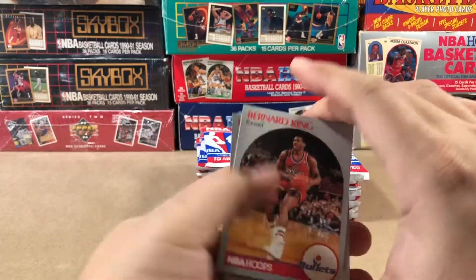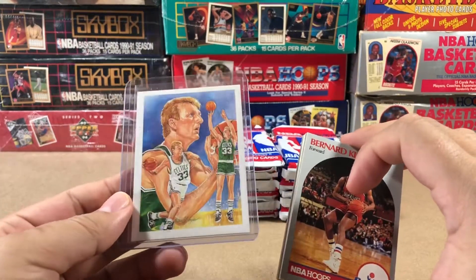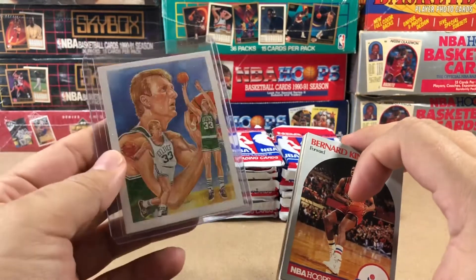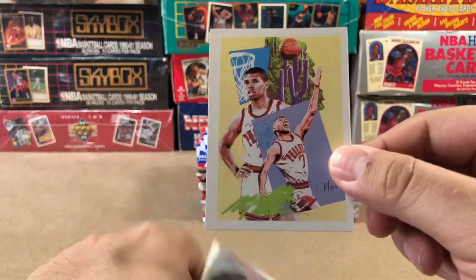If you got to watch the first one, you know that we have the art kind of inserts in this one. Little checklists. You gotta go watch the first video for the ones that I pulled. And here we go, there's another one right there.